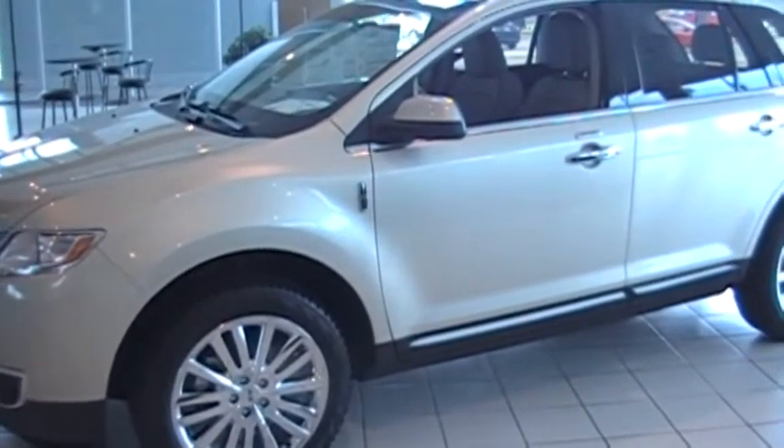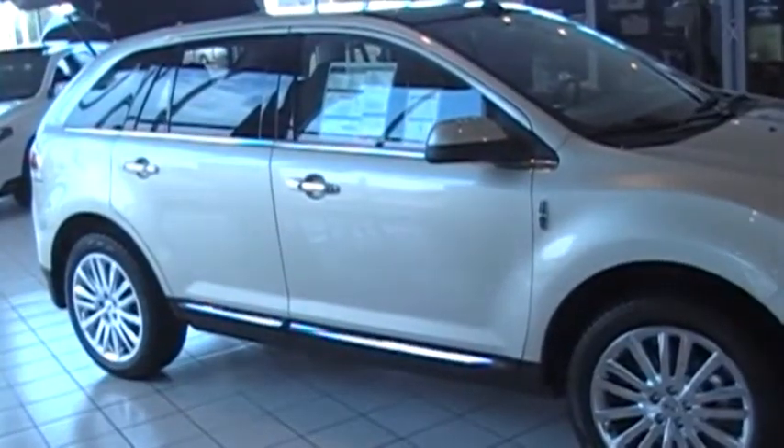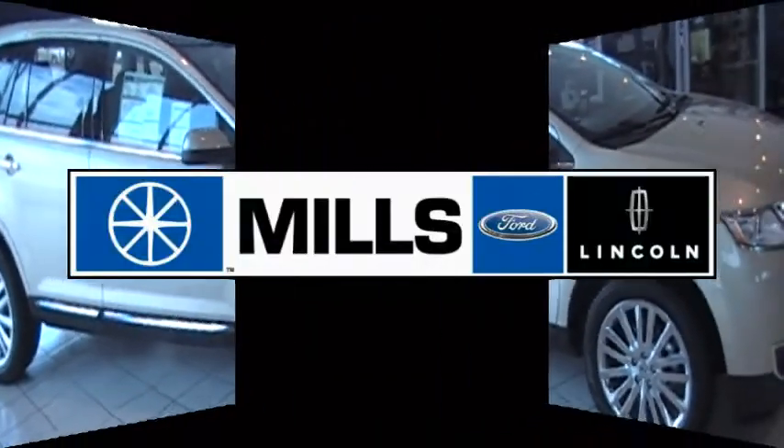Lincoln. It's not just luxury, it's smarter than that. This is Renee Campbell. Come try one on for comfort, class and convenience at Mills Ford Lincoln in Baxter. See the entire Lincoln lineup at MillsAuto.com.